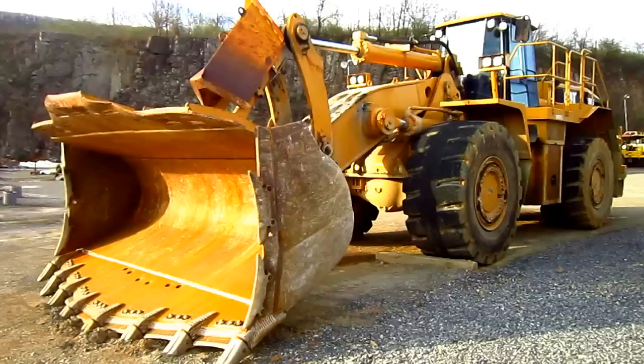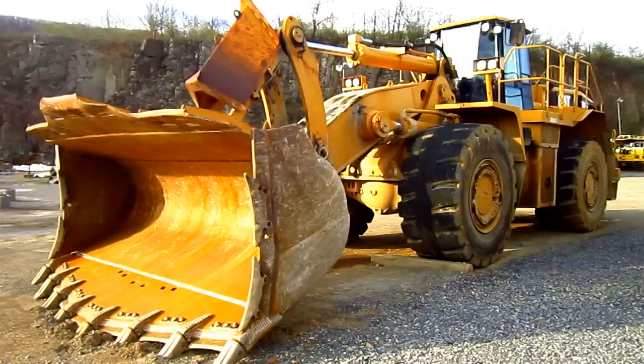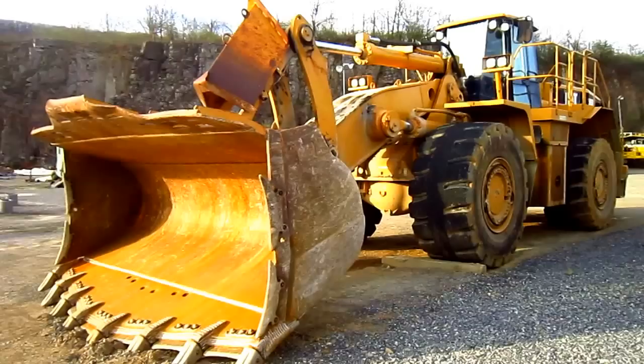Right here is a 2003 Caterpillar 988G. The 988G was first introduced by Caterpillar in 2000 as a replacement for the older 988F, and it featured a completely new design.